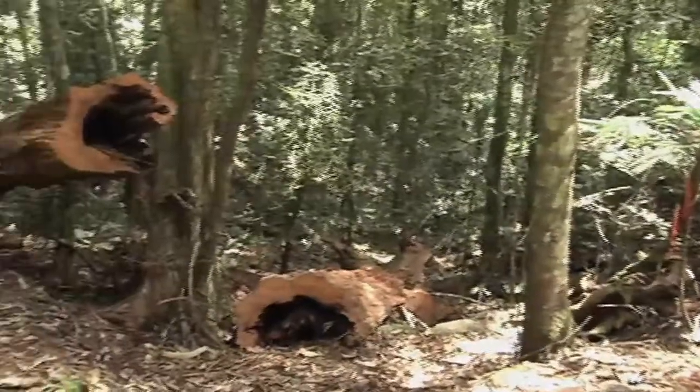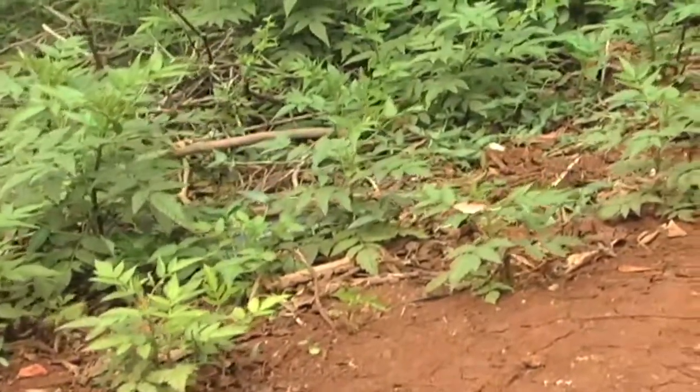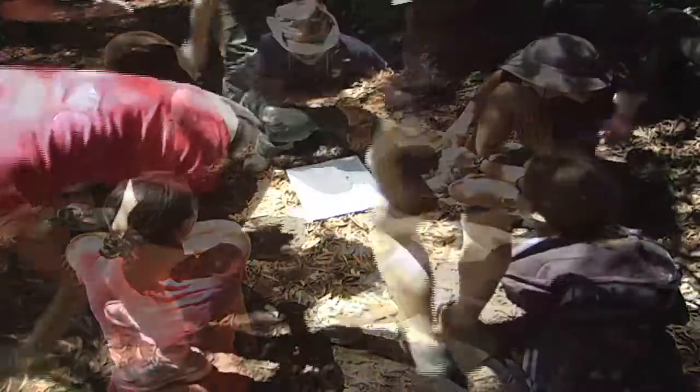Keep an eye out for any hollow logs or potential habitat. And if we do see a land mullet, make sure to watch out for juveniles as they may be found in the same area. We should also look out for predators like pythons, monitors, and lizards. Sounds like we know what we're looking for — let's head out.